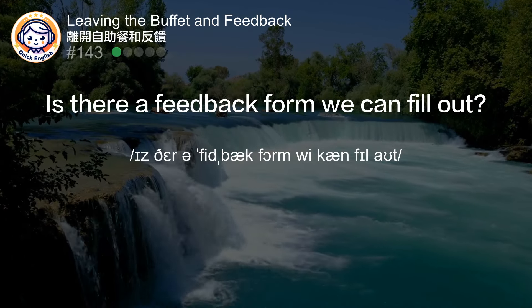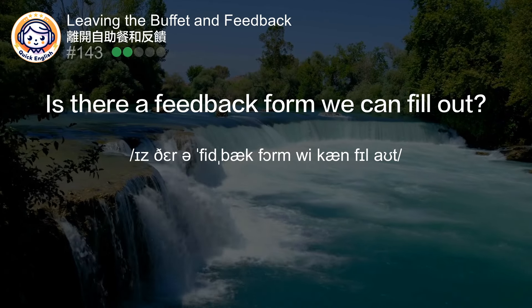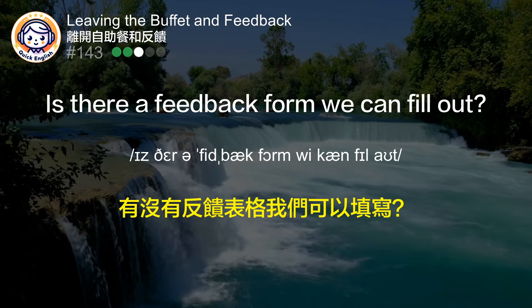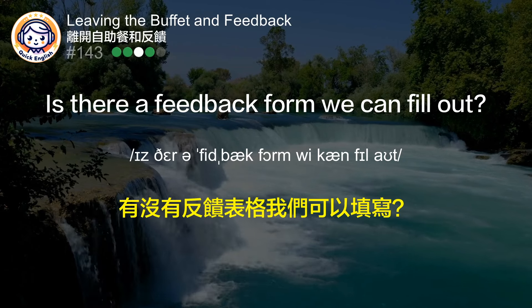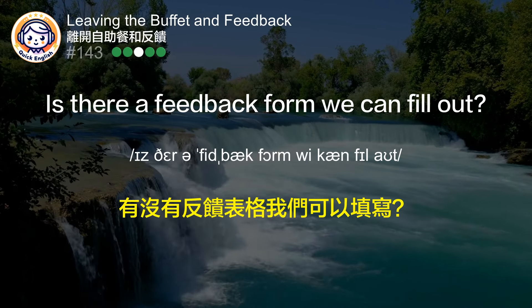Is there a feedback form we can fill out? 有没有反馈表格我们可以填写？